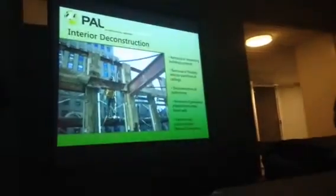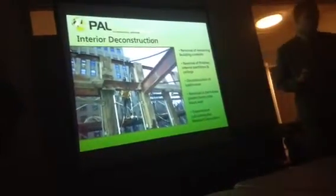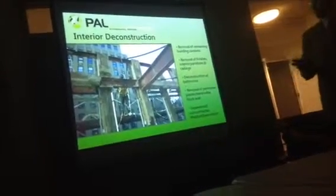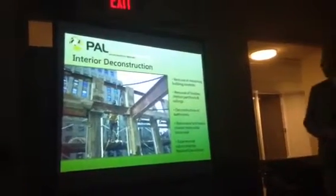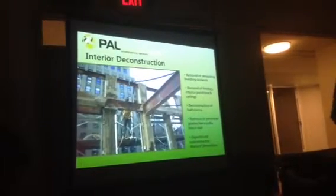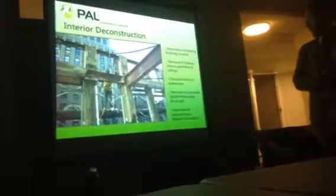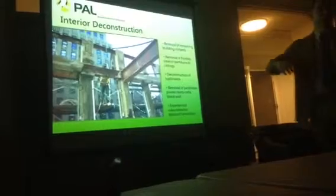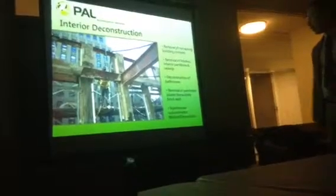For our phasing, each building has three primary steps. The first is interior deconstruction — a non-abatement operation involving removal of any remaining building contents. The buildings have largely been moved out by HHC, but some contents remain. This includes removal of finishes, interior partitions, ceilings, sheetrock walls, cement block walls, any ceiling materials, and anything that is not a hazardous material — to open up the space for the abatement phase. This also covers removal of bathrooms and fixtures.